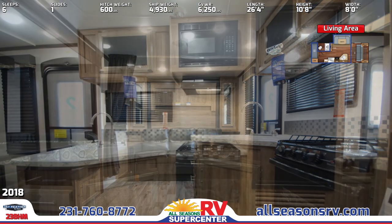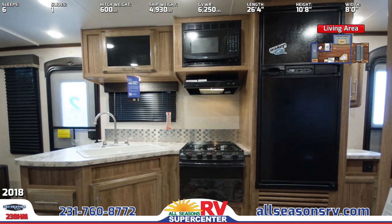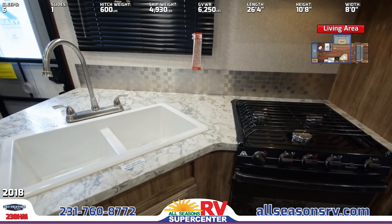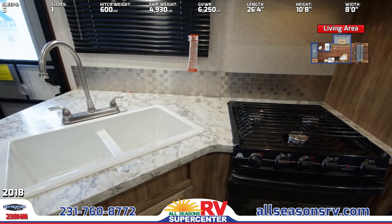In the kitchen, you'll appreciate solid surface countertop, ball-bearing drawer glides, and a double-basin sink with extra-tall faucet. There's an overhead microwave, three-burner cooktop with oven, backsplash, and built-in Norcold fridge. On the far side of the fridge is a separate sink with cabinetry.